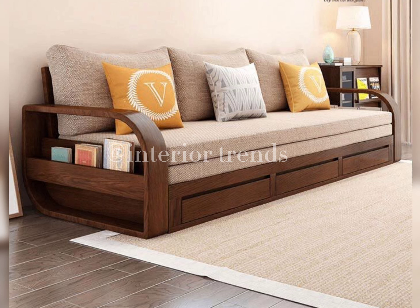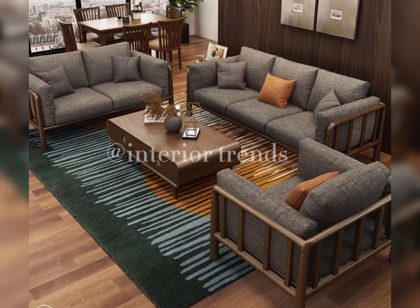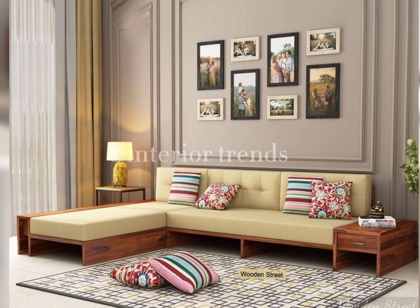One size does not fit all, and the same goes for sofa sets. Many manufacturers offer customization options, allowing you to choose the fabric, color, and even the wood finish. Personalize your sofa set to match your unique style and preferences.